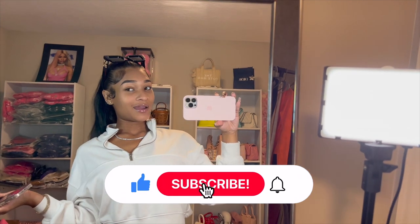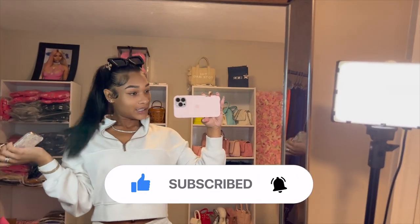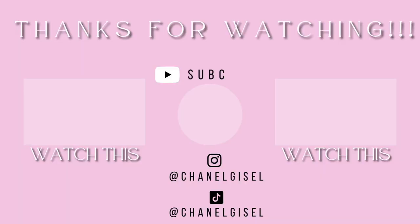That's it y'all! Thanks for watching this tour, hope you enjoyed it. Make sure you like, comment, subscribe, and follow me for more videos!